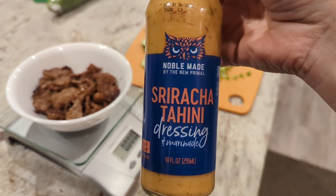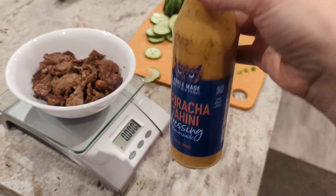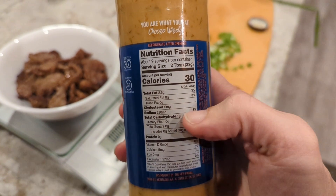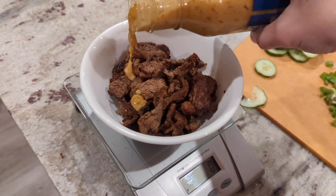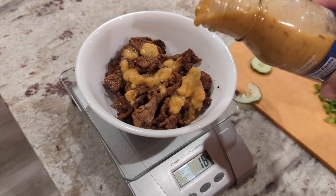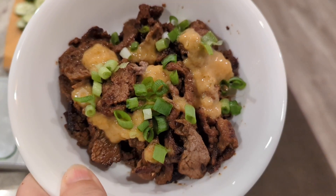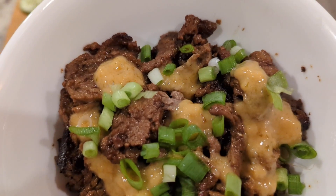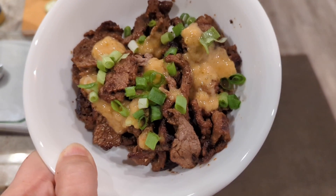I ordered this sriracha tahini dressing off Amazon. I loved the mustard barbecue so much I found another low-carb one — this one was only one gram of carbs per two tablespoons, very minimal. I drizzled a little on top with some green onions. That is dinner. I'm really not that hungry — it's only five o'clock and I had a late lunch, but I think this will hold me till bed. Probably another cup of tea before bed.